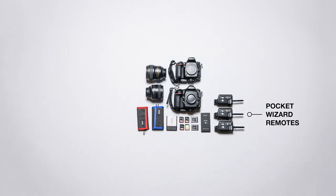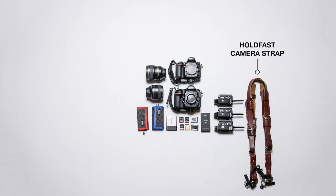I pack at least three Pocket Wizards, which are the wireless remotes that connect my cameras and flashes. I absolutely love my HoldFast camera harness. Over the years I've tried all kinds of camera straps and hand straps and this one is by far the most comfortable and least cumbersome. I love how it allows me to carry two cameras at a time and none of the straps dig into my neck or shoulders when I work.